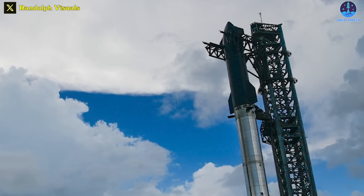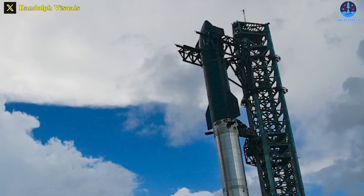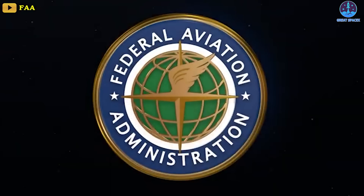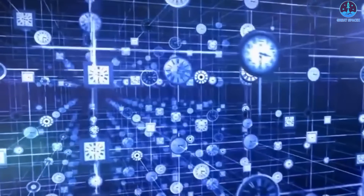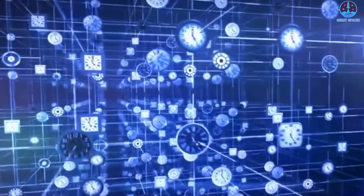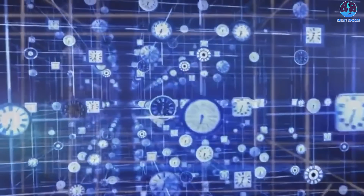SpaceX's Starship is now fully stacked. Ship 25 and Booster 7 are sitting at the launch pad waiting for the FAA to decide their fate. This waiting game with an indeterminate timeline appears set to continue for a significant duration.